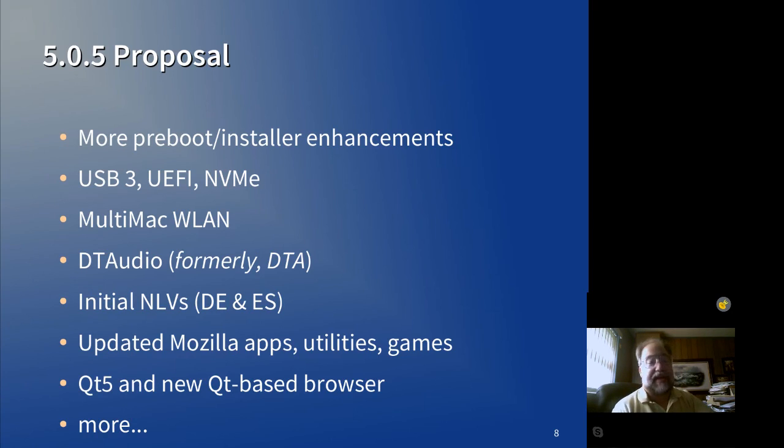We would also include updated Mozilla apps, bundled utilities, and some new games we're adding. If Qt5 is ready to go, and if the new Qt5-based browser is ready to go, we would consider adding that into a 5.0.5 release. That's the general logic behind 5.0.5 — whatever's ready to go at that point, six to nine months after 5.0.4, assuming we've tested it well, we would do a 5.0.5 release.